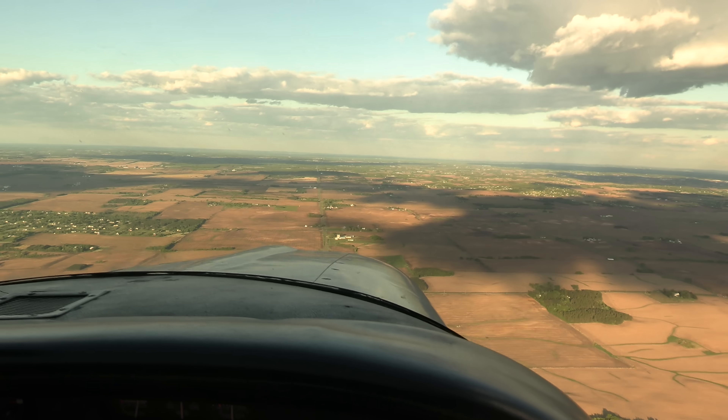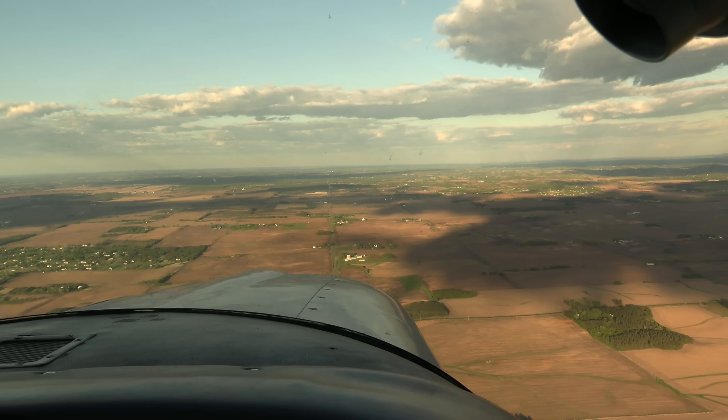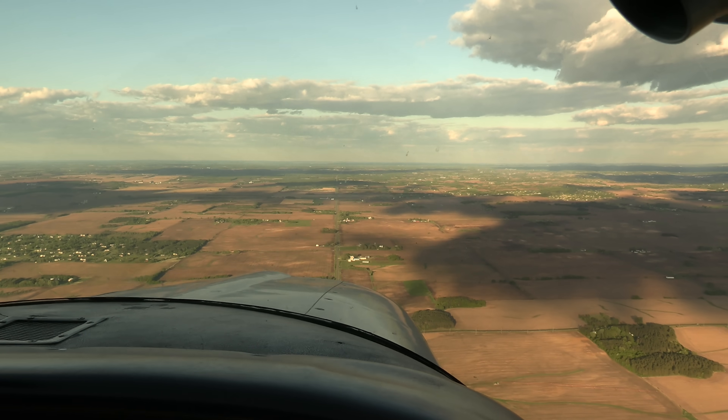A few days after this tornado, our friend Andy, who owns a small plane here in the Twin Cities, contacted me and asked if I wanted to go look for the ground track of the tornado. He was interested to see if we could spot the scar — the path the tornado took across the ground — from the air, and see some of the damage. So we hopped in his plane, flew over there, and we were actually able to see some of the tornado damage from the air.